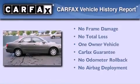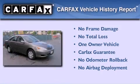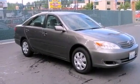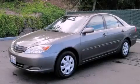This sedan has also had only one owner, and it qualifies for the Carfax Buyback Guarantee. Contact us today and schedule your opportunity to see this automobile in person.